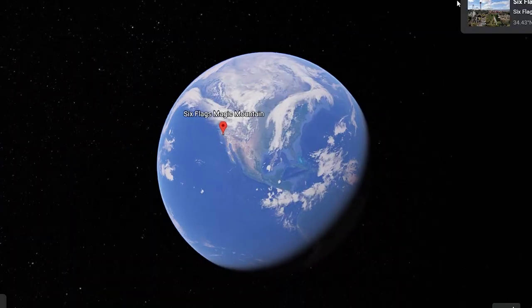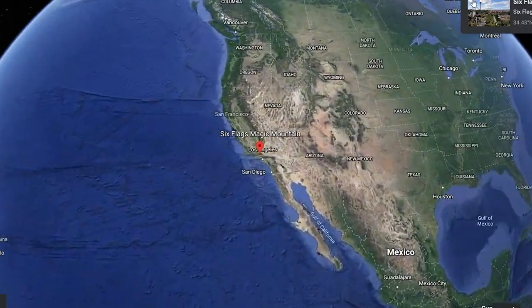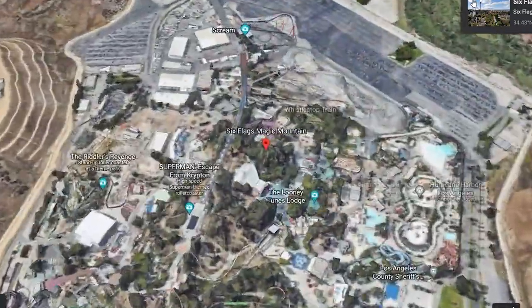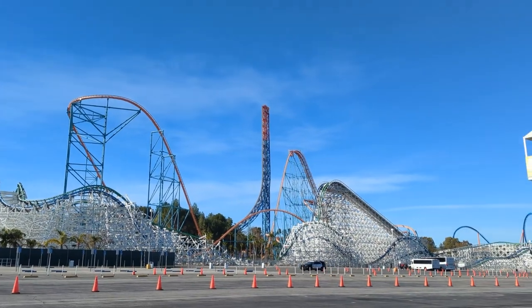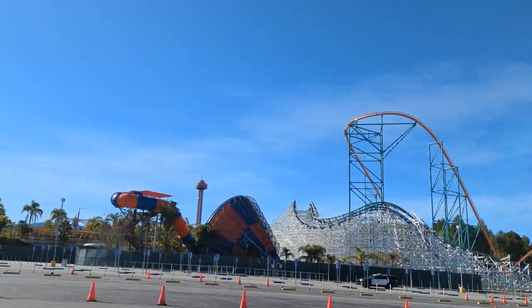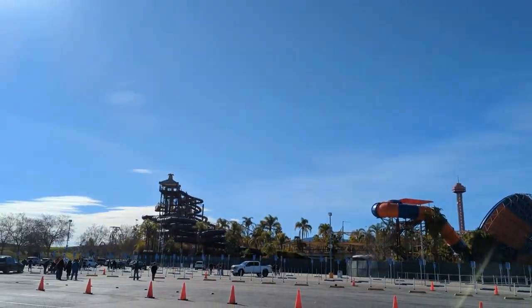Good morning from Six Flags Magic Mountain in California, the thrill capital of the world. Going to do things a bit different today — going to go vlog style because we've got a lot to pack in. This park has the most roller coasters of any. So let's go!